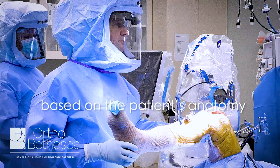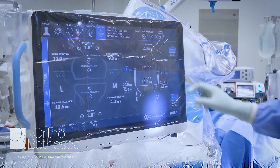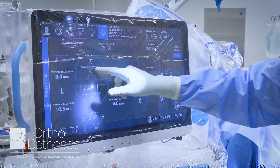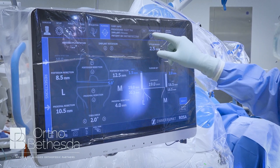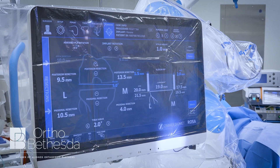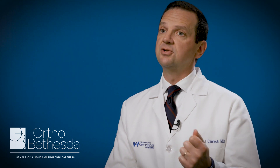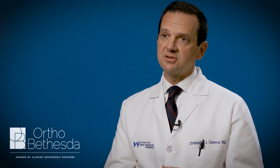Once we have that optimized, ideal position, we use that robotic application to really execute on that plan. That's really what gets us to robotics — we need that level of accuracy and precision. As a result, what we're seeing from patients is that early they're noticing their knee is more stable, that they do have less swelling. Yes, there's appropriately a recovery and physical therapy associated, but every marker along the way is happening faster with these types of surgeries.